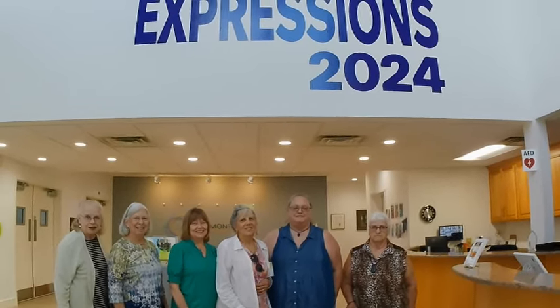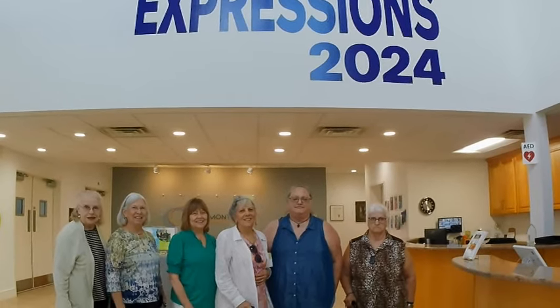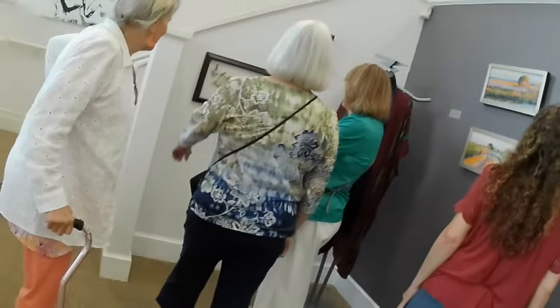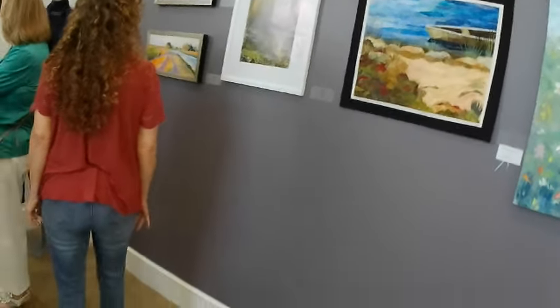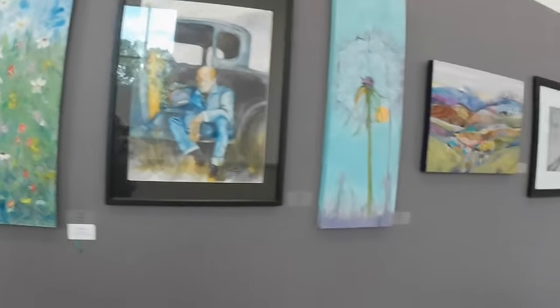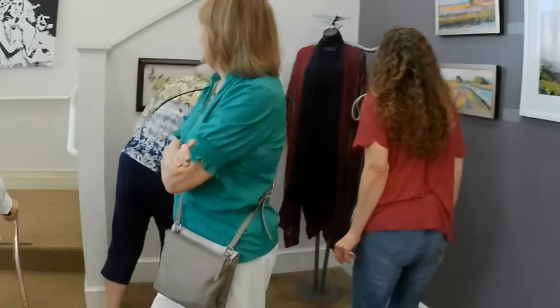This is the Bull Mountain Artist Group, here to see Expressions. This is part of a group of Bull Mountain Arts here to view expressions. They're from Stuart and thereabouts, and come down to view the artwork.